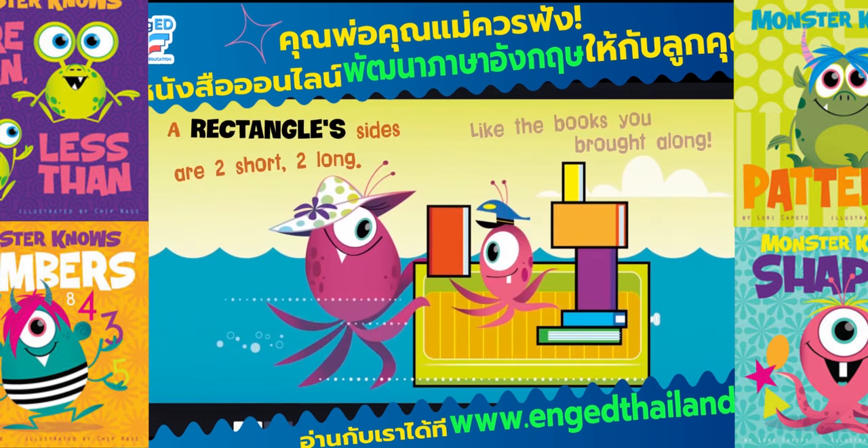A flower star traps bugs inside. A rectangle's sides are two short, two long, like the books you brought along.